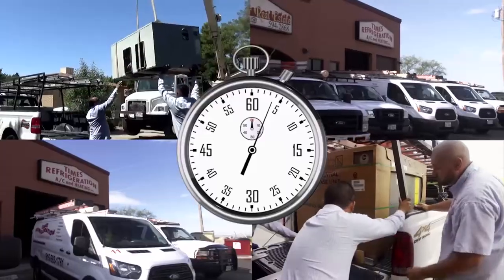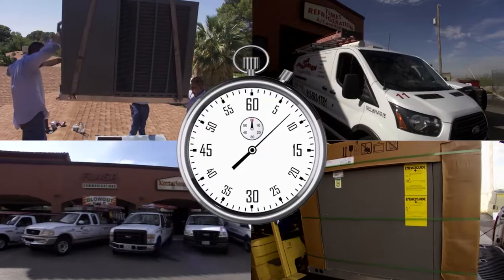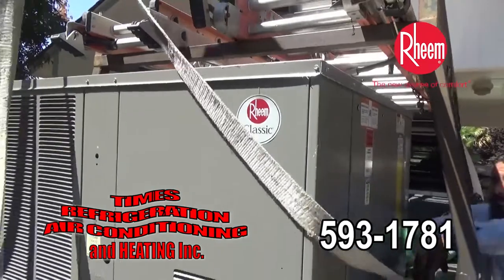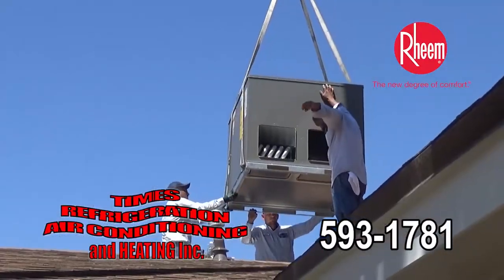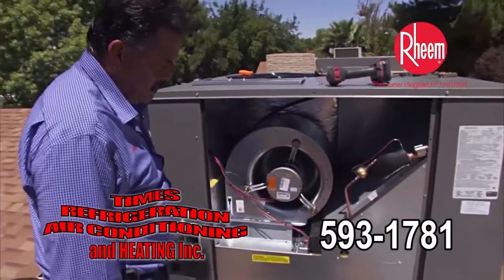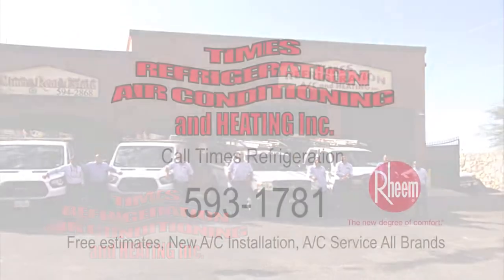Are you tired of tossing and turning in the heat of the night? Is your A/C only cool and not ice cold? Has it been over a year since service? Call Times Refrigeration, your certified Rheem dealer, at 593-1781. Times offers free estimates for new HVAC. Times technicians are service and repair experts. Call Times Refrigeration — you deserve comfort.